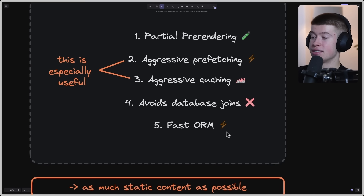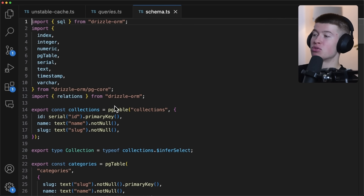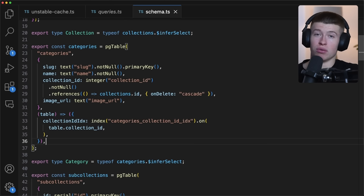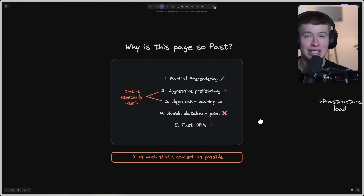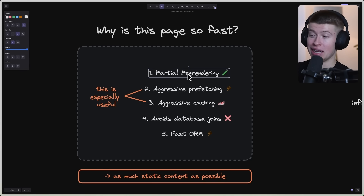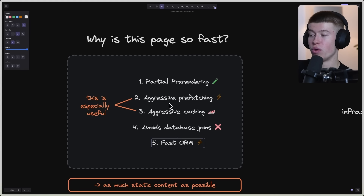Lastly, they use a fast ORM — Drizzle. Unlike Prisma, it doesn't ship its own huge query engine. Instead, we define our database schema just in TypeScript: the categories table has these properties, and so on. It's basically faster than Prisma because it doesn't ship a huge query engine, which adds to the overall speed. It also makes the project easier to deploy to Cloudflare Workers. These two points — aggressive pre-fetching and aggressive caching — are the easiest to transfer to your own apps with the biggest impact.